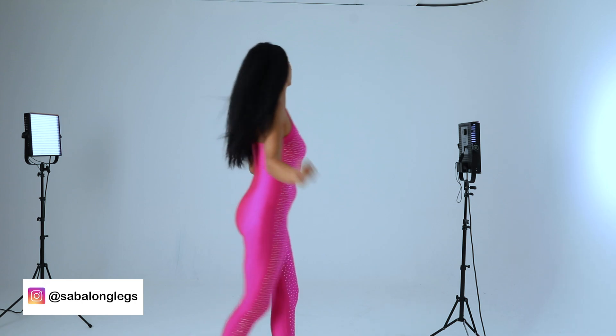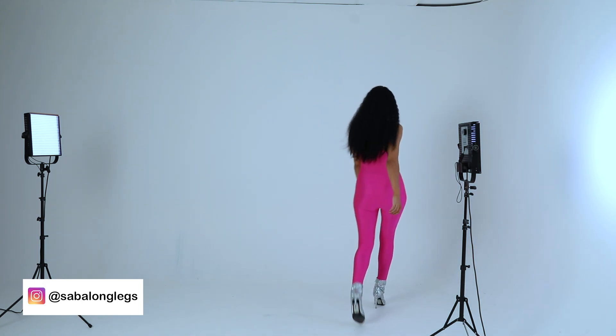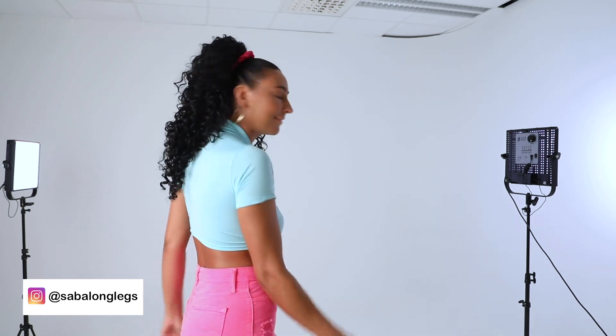The first outfit I am wearing is a neon pink bodysuit from the Santee Alley, my favorite. The second outfit is a combination of shorts from the Fox Hills Mall in LA.